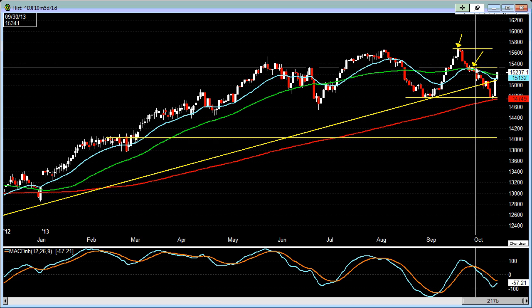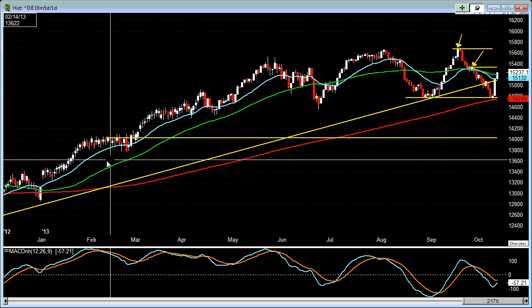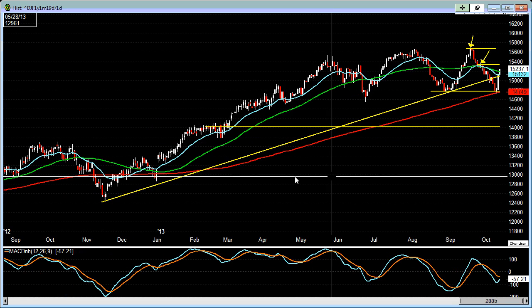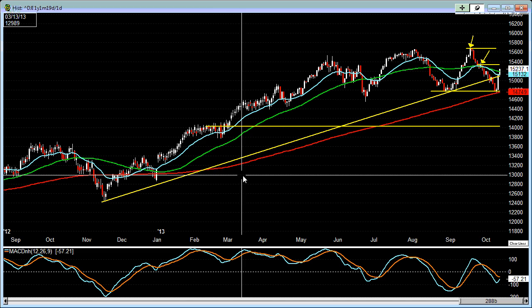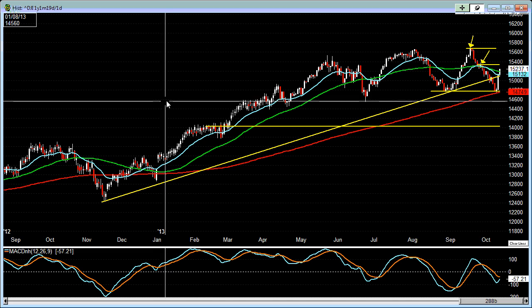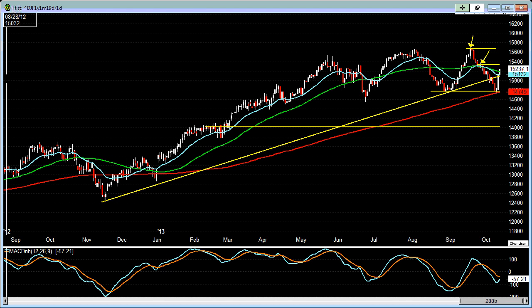But until then, right now we basically want to watch to see if it can reclaim this particular pivot over here. We just have to keep an eye on what sort of finale those Washington D.C. clowns are going to have on this debt ceiling clown show that they are playing. But regardless, the market will do what it's going to do, so we just have to keep an eye on the price action here.